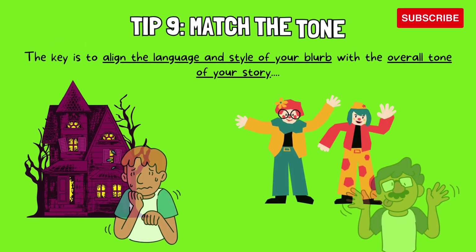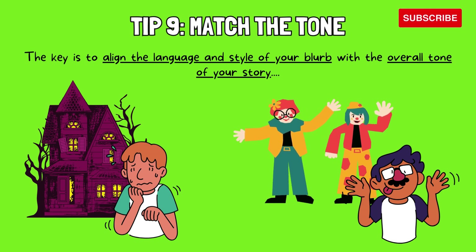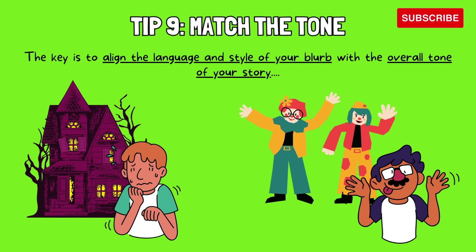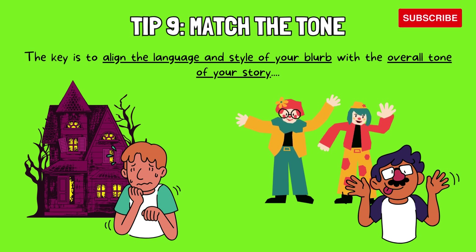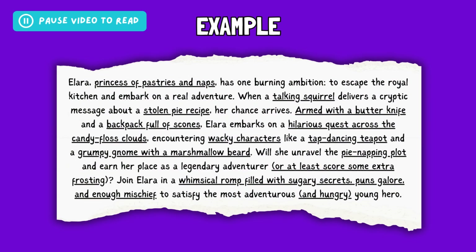Tip 10: Match the tone. The key is to align the language and style of your blurb with the overall tone of your story. This means considering elements like mood, genre, and target audience. If your story is a lighthearted comedy, your blurb should be witty and playful. For a dark thriller, your blurb might use suspenseful language and leave the reader with an unsettling feeling. Matching the tone ensures your blurb accurately represents the reading experience and attracts the right audience. Imagine your blurb as a handshake or first impression — it should give readers a taste of what awaits them within the pages. Here is an example of a lighthearted adventure fantasy novel — this blurb uses playful language, humorous details, and lighthearted phrasing to match the tone of a fun and whimsical teenage fantasy adventure.